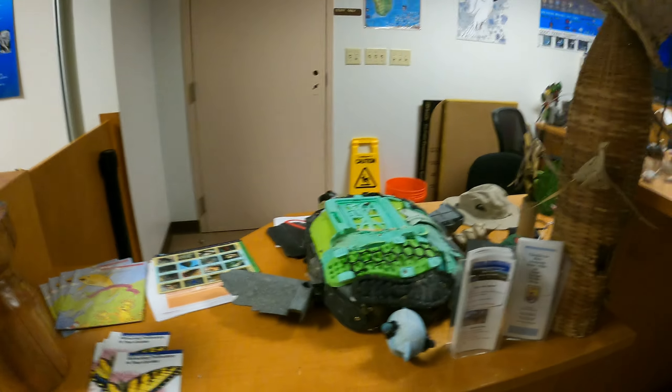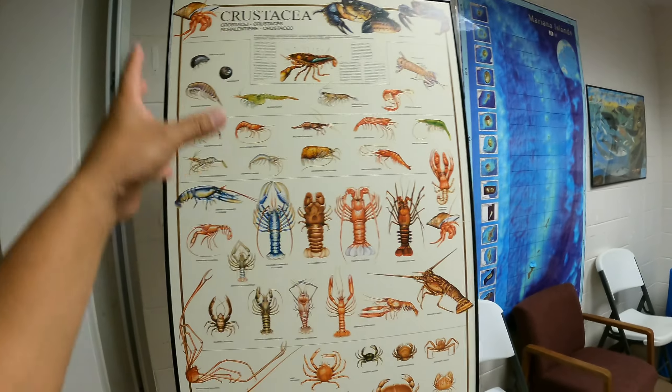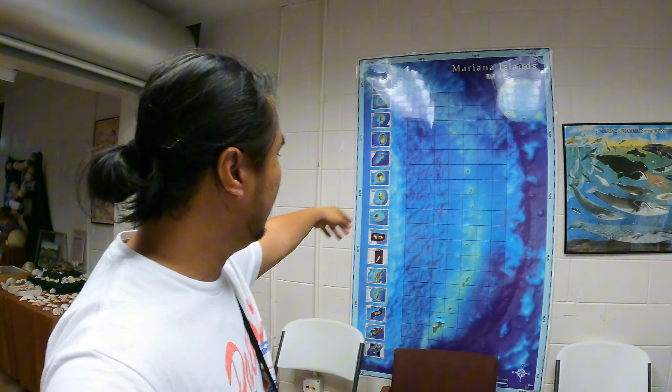Beautiful shells, really beautiful shells. And crustaceans, and of course the Mariana Islands — Sinamai, Guam, all that stuff.